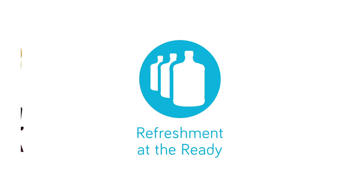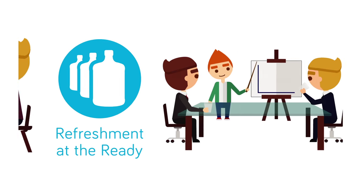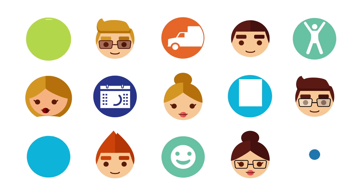With Ready Refresh, it's easy to keep refreshment on hand. Whether it's healthy options for the whole family at home, or a variety of great beverages for the entire office, there's something for everyone.